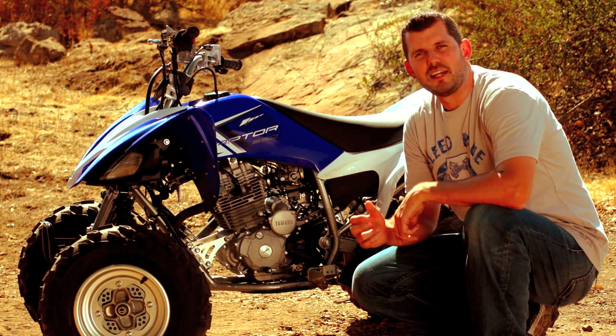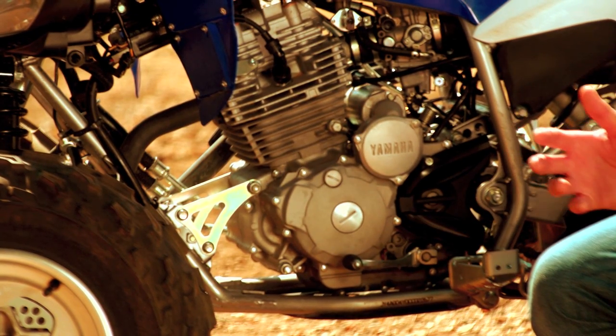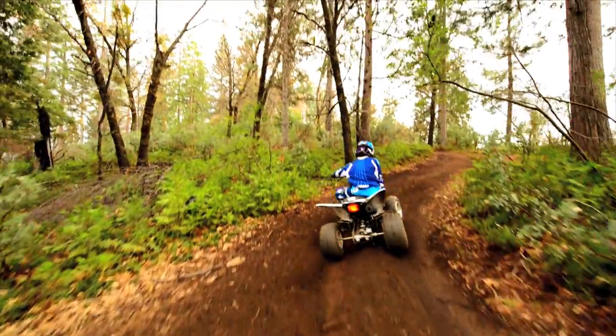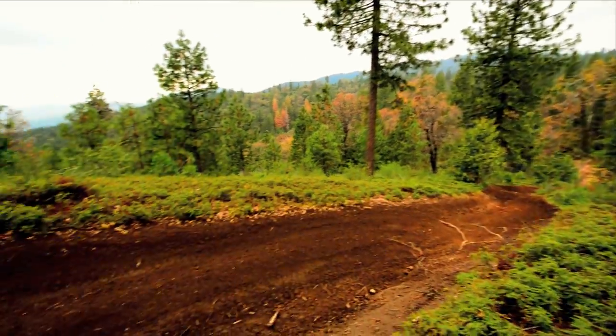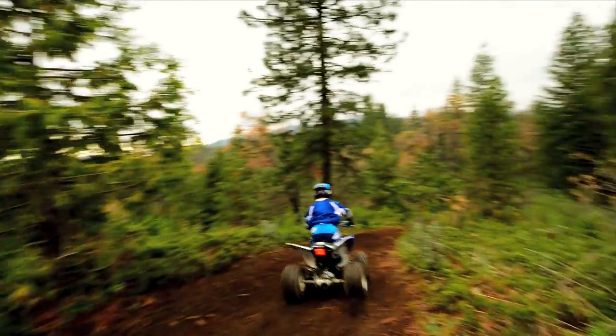At the heart of the Raptor 250 is a light and powerful 249cc air and oil cooled four-stroke power plant. The Raptor engine is designed to provide a broad power band with a strong low end to go along with excellent mid-range and top-end power to make the ride as exciting as possible. The engine is matched to a five-speed gearbox with manual clutch that establishes the Raptor 250 as the only true Sport ATV in its class.